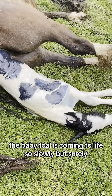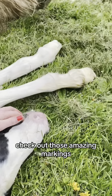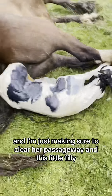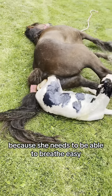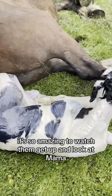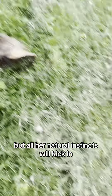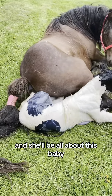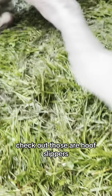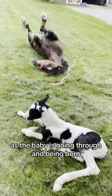The baby foal is coming to life — slowly but surely. Check out those amazing markings. I'm just making sure to clear her passageway because this little filly needs to be able to breathe easy. You can see her coming to — it's so amazing to watch them get up and look at mama. Mama is exhausted, but all her natural instincts will kick in and she'll be all about this baby. There she is saying hi for the first time.